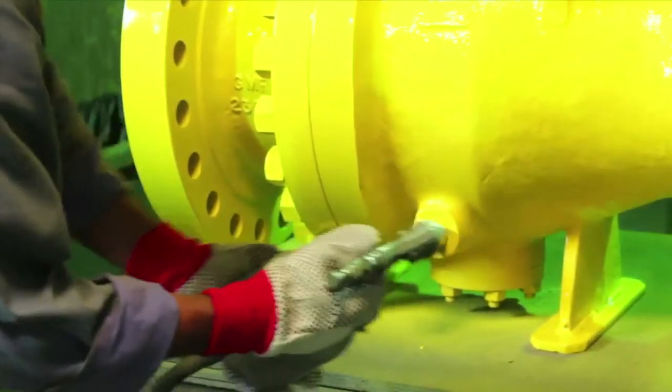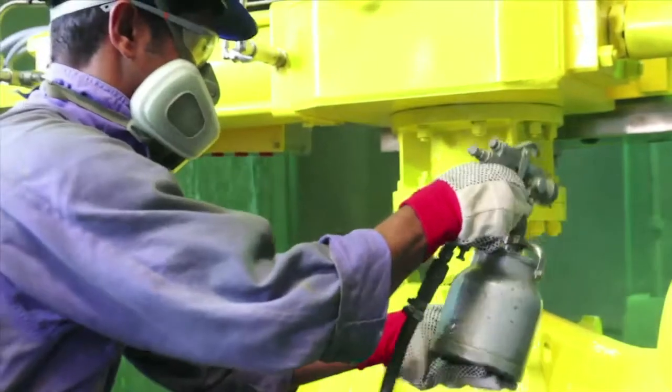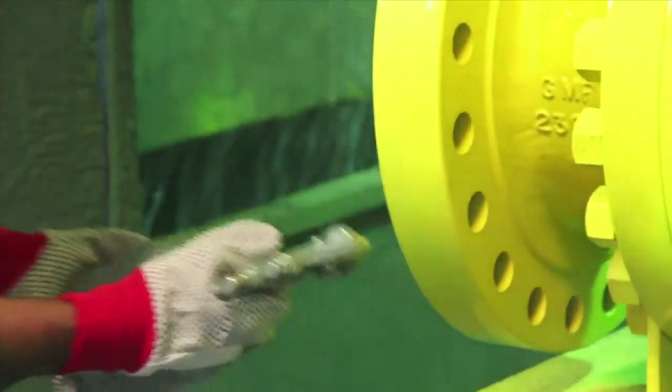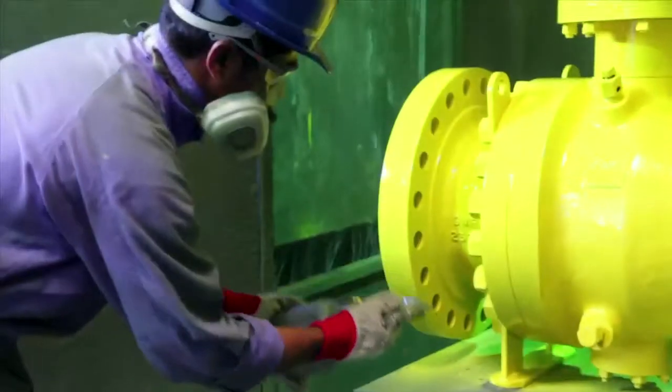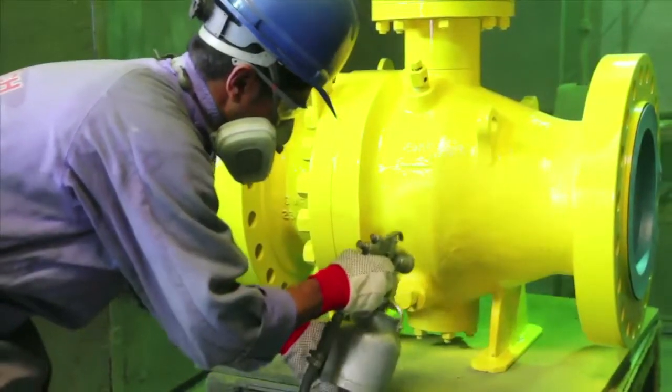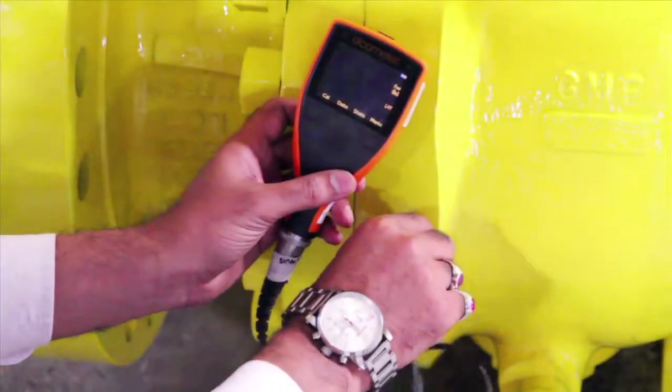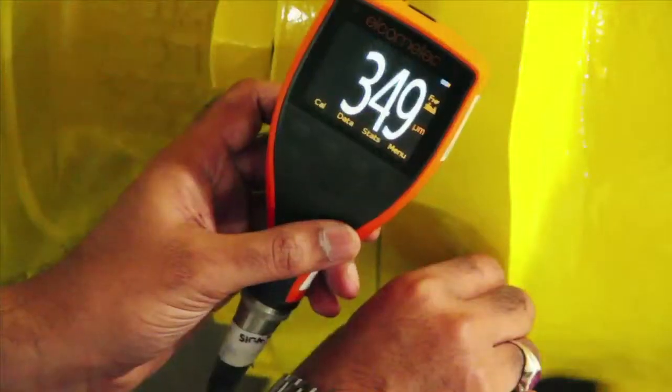Thereafter, the valves are shot blasted prior to painting. Camtec's valves are painted using high quality all-weather paints to ensure that they will withstand corrosive elements and the ravages of time. At this stage, Camtec's quality control and inspection department once again examines each and every individual valve unit and carries out the measurement of dry film thickness of the paint using an elcometer.